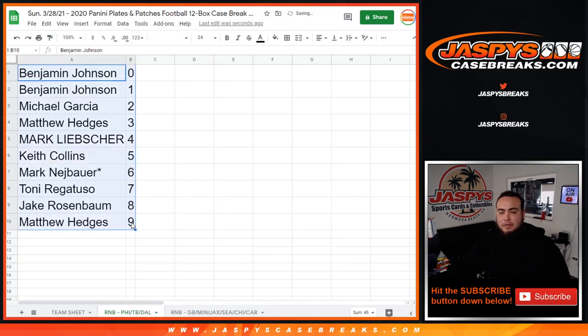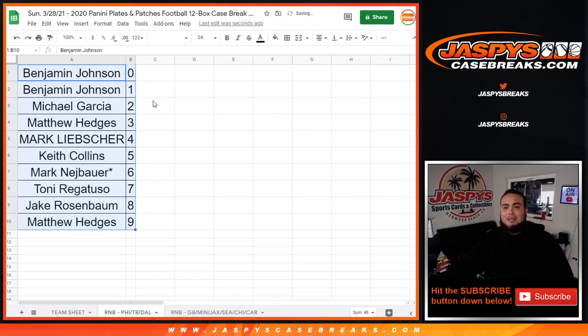Again, one more R&B fill that we need to do for the Packers, Vikings, and a couple more teams, and then we can break that Plates and Patches. There you go — appreciate you guys, good luck. Next video will be one more random number block break and then the break itself. Appreciate it guys.